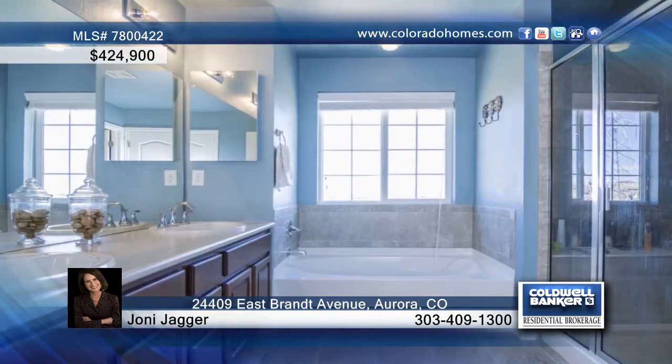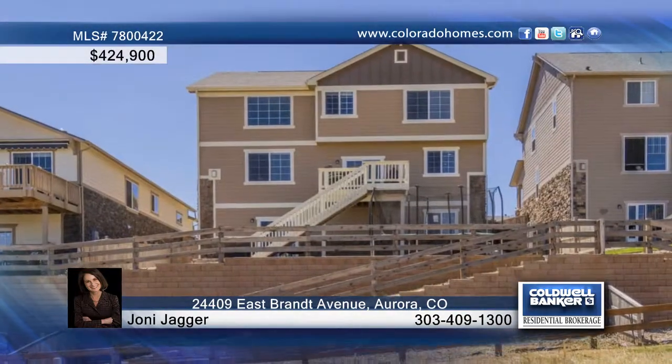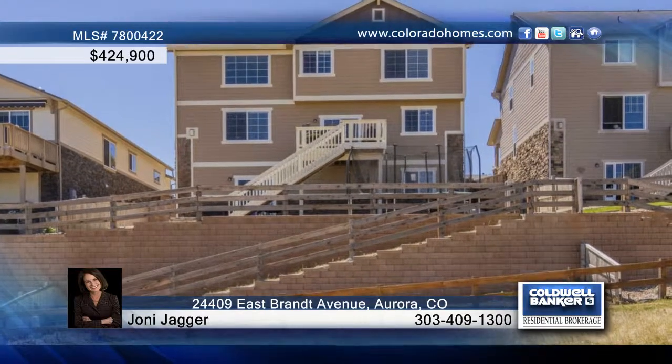The master bedroom is complete with a large five-piece bath with tile, and the basement includes tons of room. Convenient to Southwinds Mall, this home is waiting for your call to Joni Jagger.